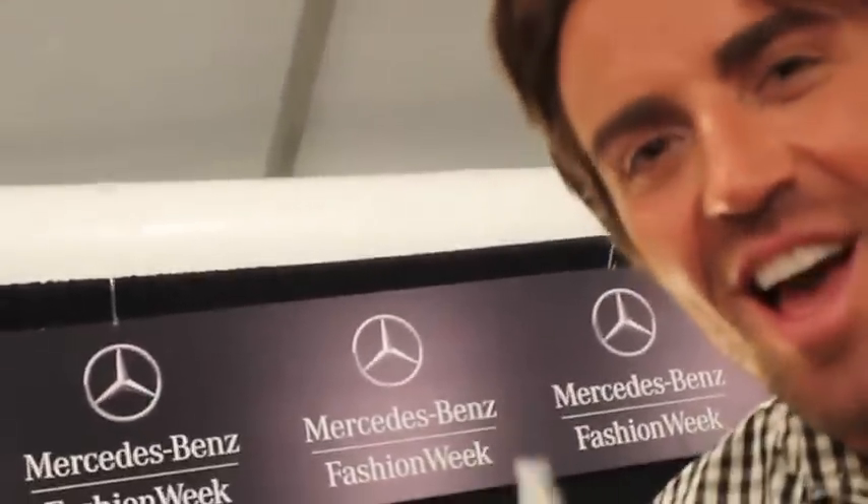This is the best gloss out there. All of my celebrity clients are addicted to this. If I don't have like five of these in my pocket when I go to the Oscars or something like that, I'm in trouble.